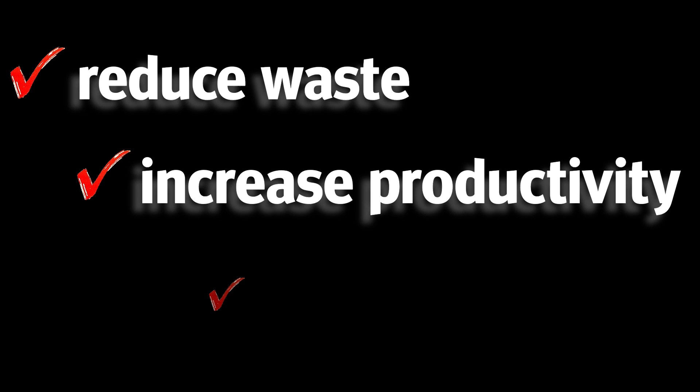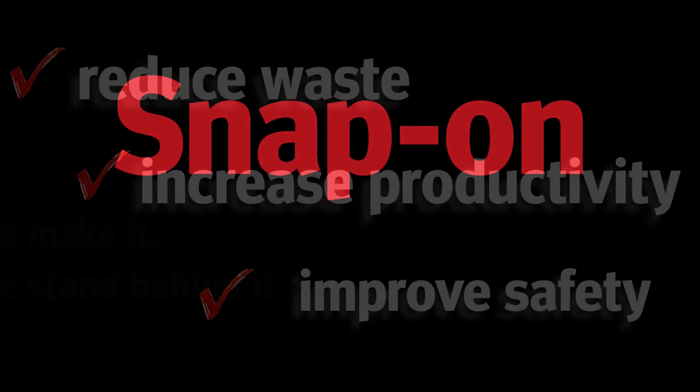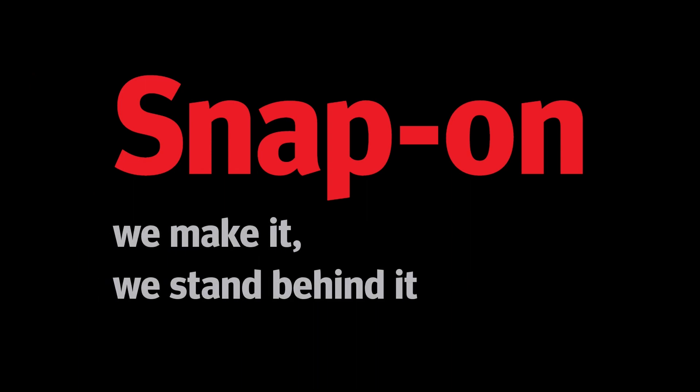Whether you are looking to reduce waste, increase productivity, or improve safety, we have the experience and the knowledge to get the job done. When we make it, we stand behind it.